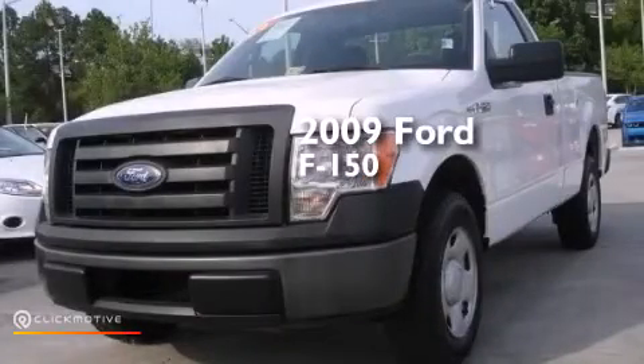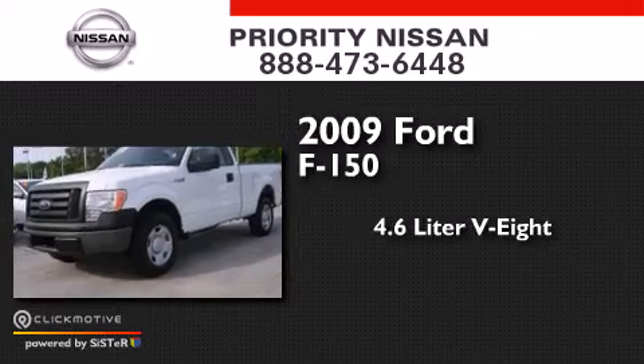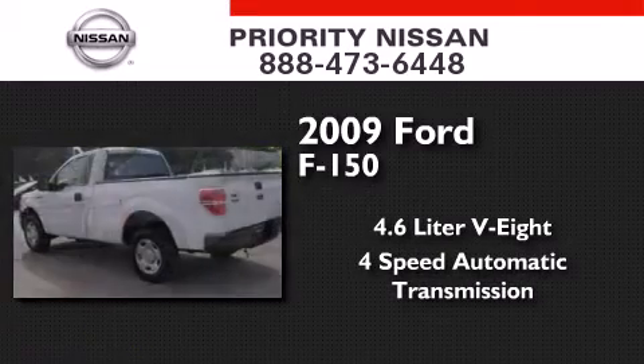This is a 2009 Ford F-150. It has a 4.6-liter 8-cylinder engine and a 4-speed automatic transmission.